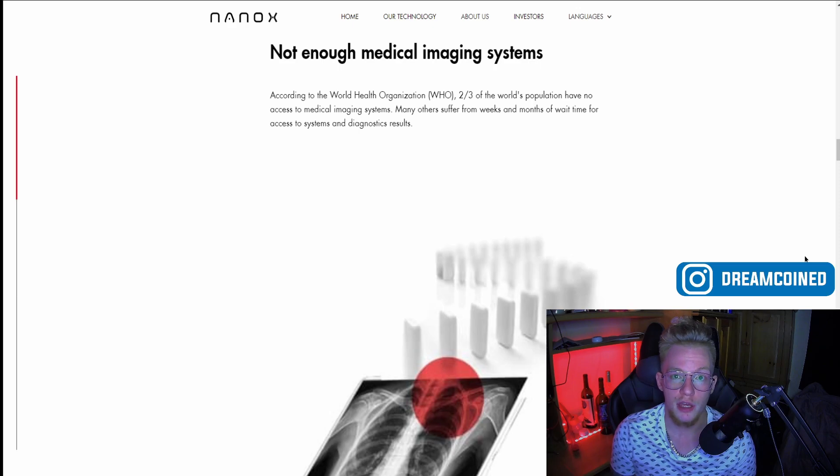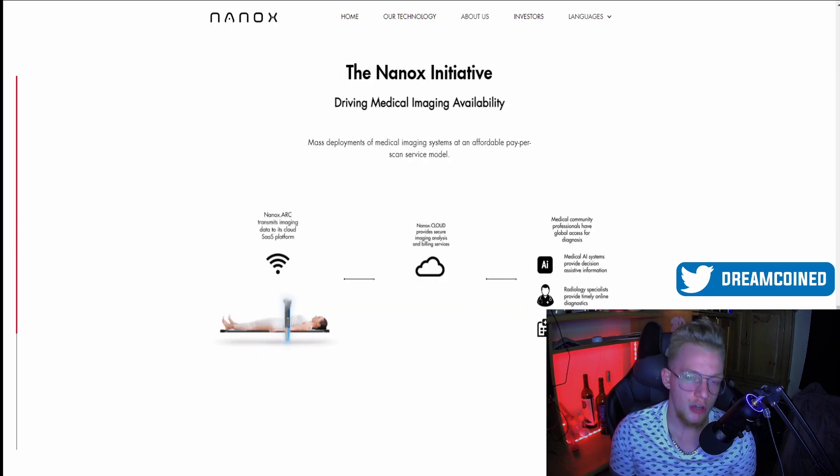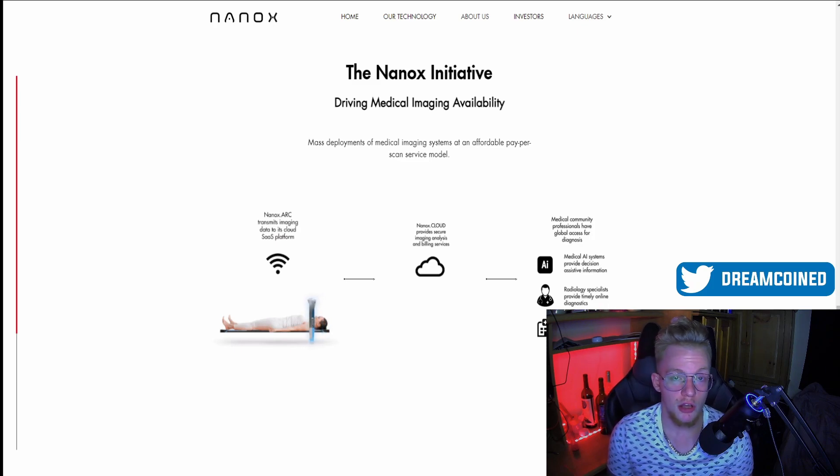Their base model is called the Nanox Arc, and not only is it looking to simplify the cost of medical imaging, it's also significantly smaller compared to a lot of imaging systems, which would allow for more useful setups in smaller clinics as well as hospitals. Alongside the X-ray technology, the Nanox Arc also allows for transmitting images taken to a specific cloud platform, enabling doctors and medical practitioners to communicate globally.